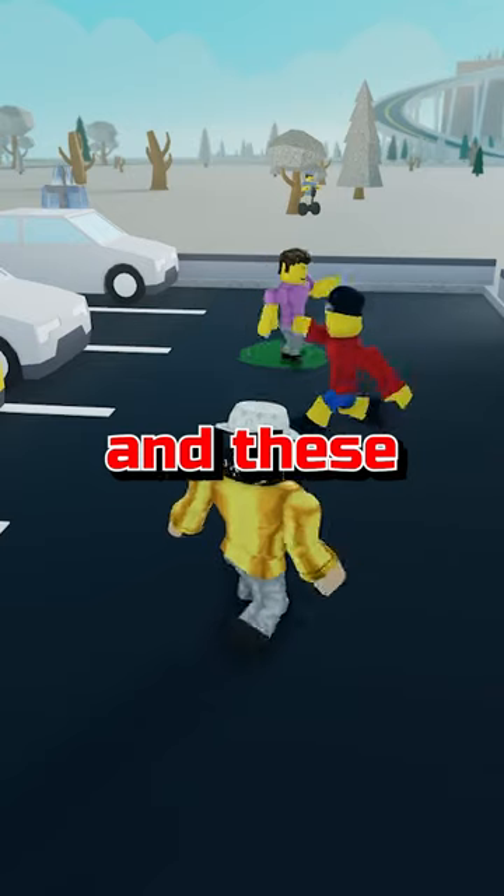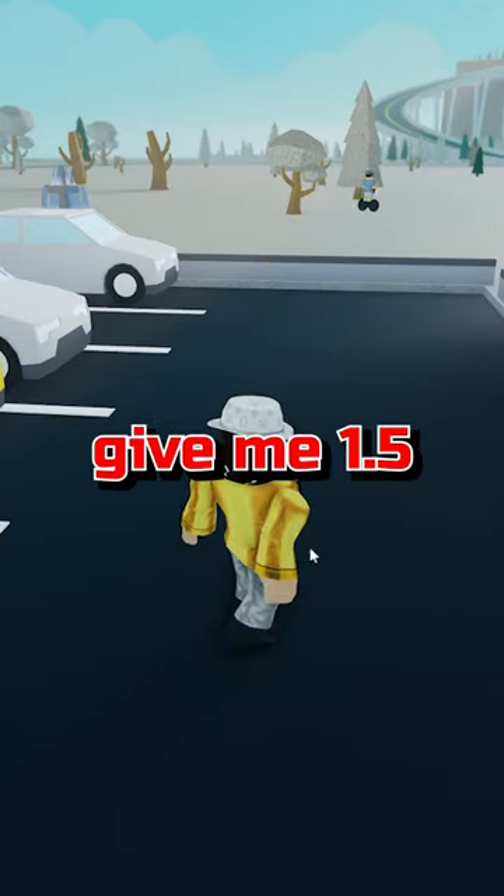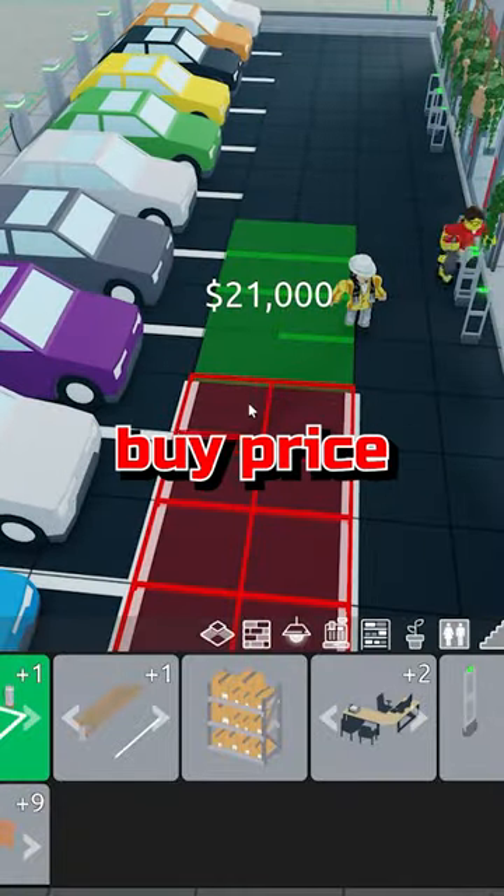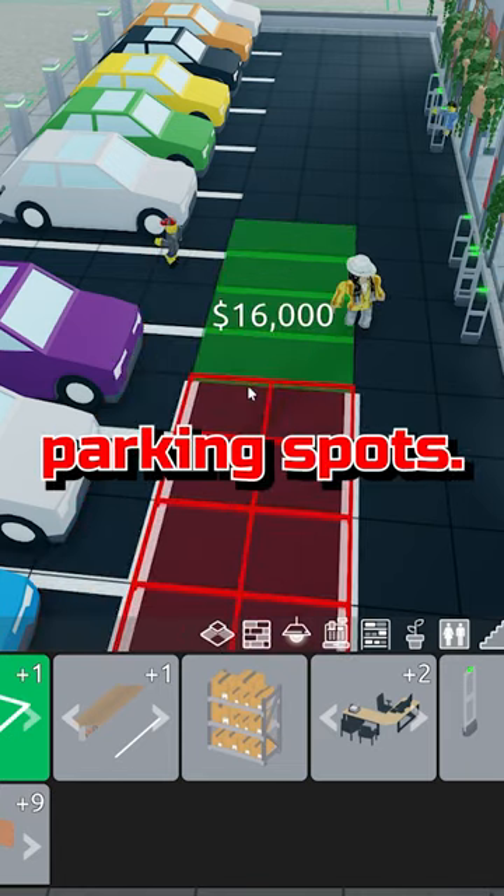I tested them out, and these customers overall gain you 1.5 times more money, making the $5,000 extra buy price still more valuable than normal parking spots.